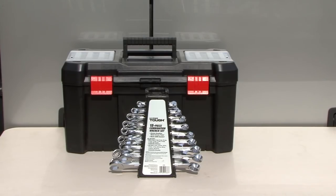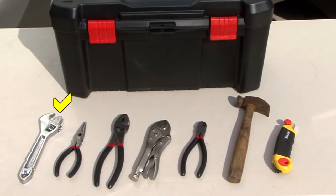I keep an assortment of common hand tools like standard and metric wrenches, an adjustable wrench, needle nose pliers, regular pliers, vise grips, diagonal cutters, a hammer, and a utility knife.